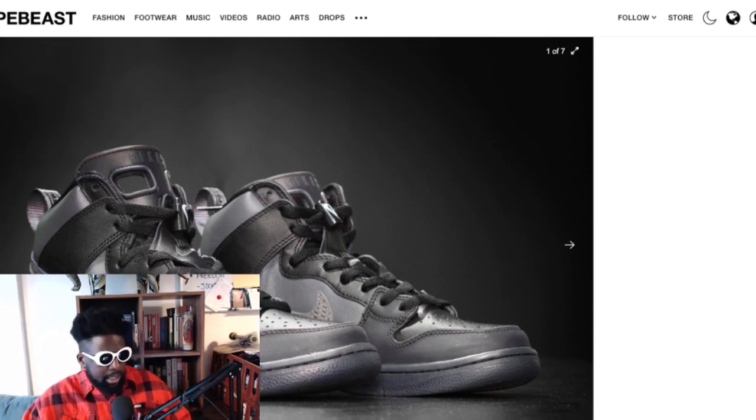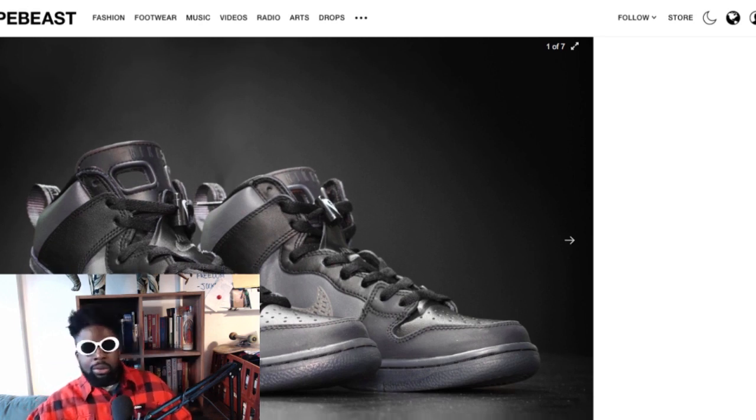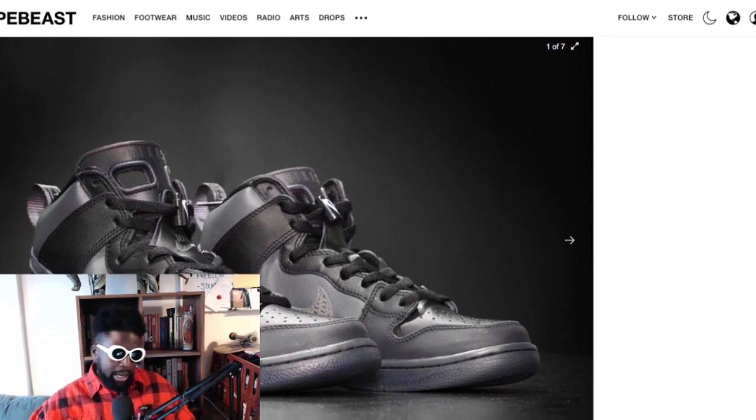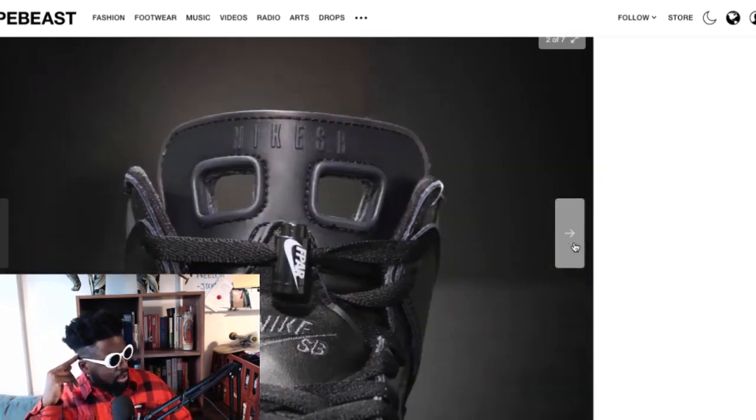The colorway is all me — it's black and gray, you know how I get down with black trainers. But bloody hell, why do these exist? Why is this a thing? And why is it an SB? I just don't know, I have so many questions.